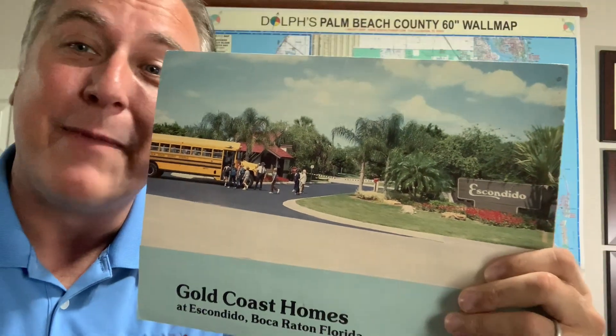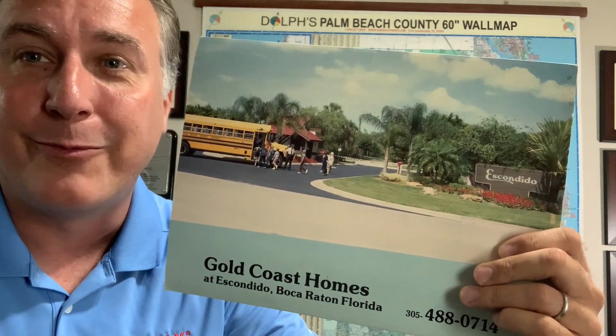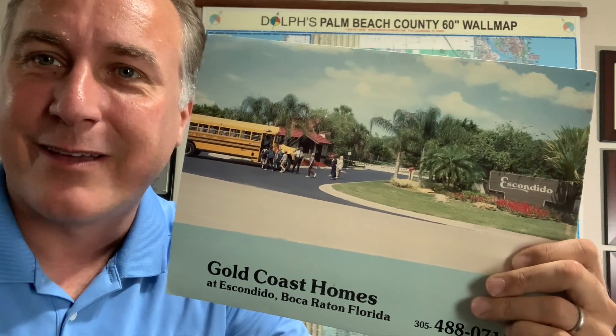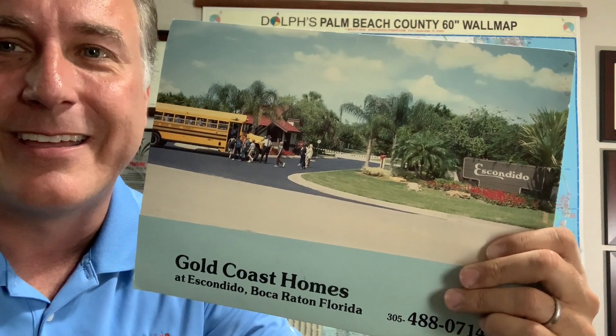Again, I'm John Newman at RE/MAX. If you're interested in making buying or selling decisions in West Boca, I've got some great information on communities that can help you make the right choice for what community is right for you. I'm John Newman — thanks so much for watching my video. Hope you had fun taking a look back in time at the Escondido community in Boca Raton.